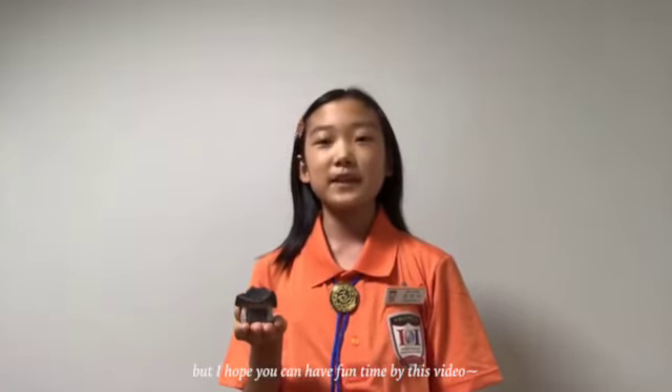Unfortunately, because of coronavirus, we cannot meet together and visit this village. But I hope you can have a fun time by this video.